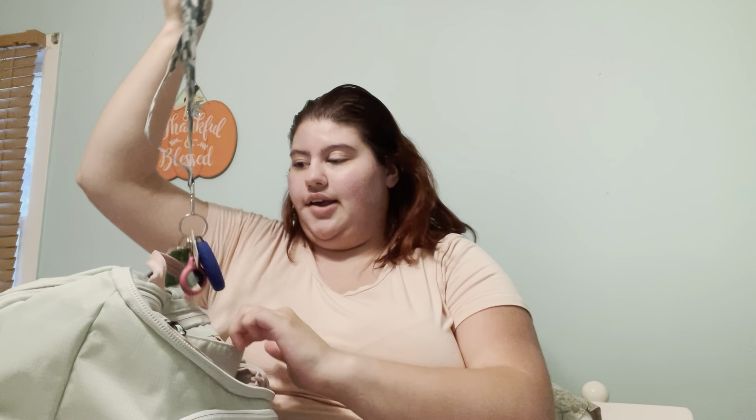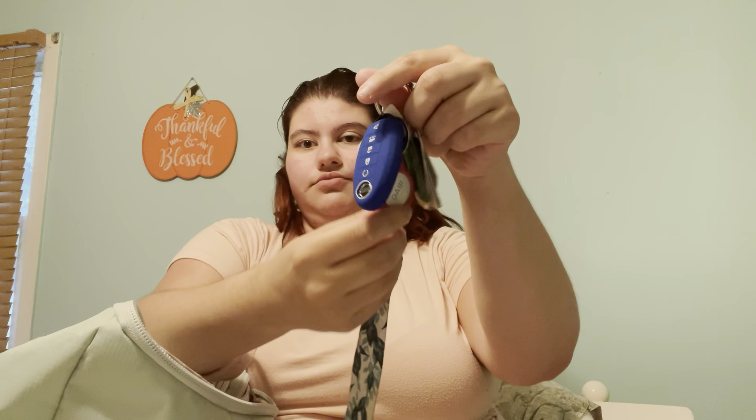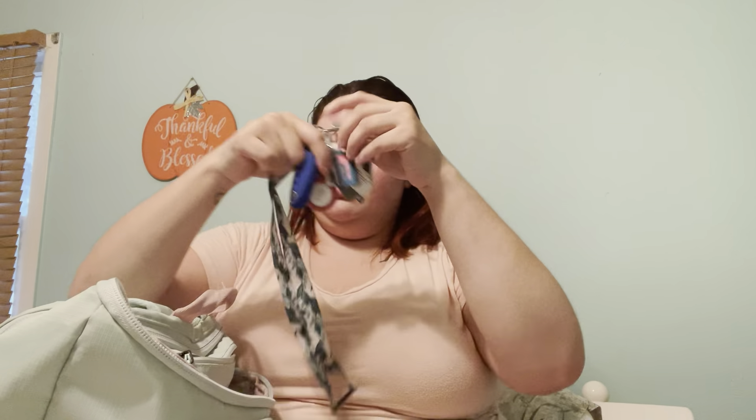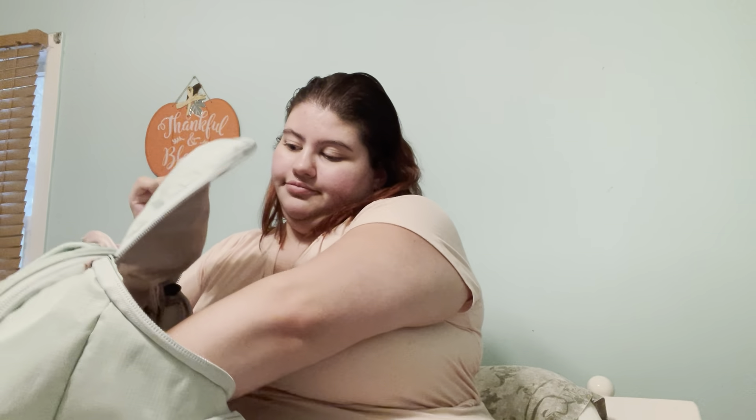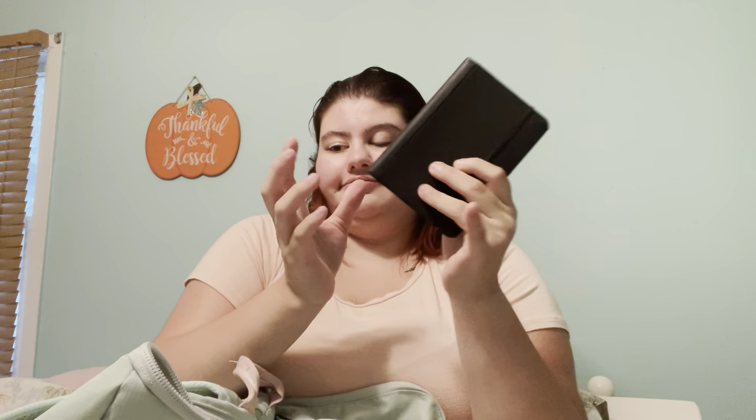These are my keys. I do have another pocket in here. I have my coin purse — I got this from Victoria's Secret, and this is also from Victoria's Secret. Then I have a notebook. It has personal information in here so I will not be opening this, but I just like to keep it on me in case I ever need it.